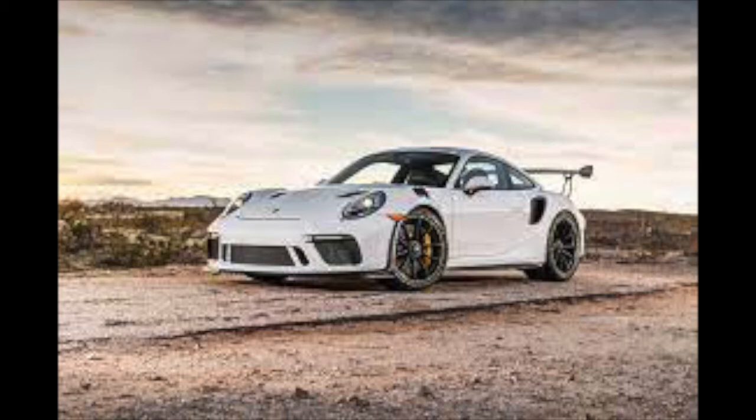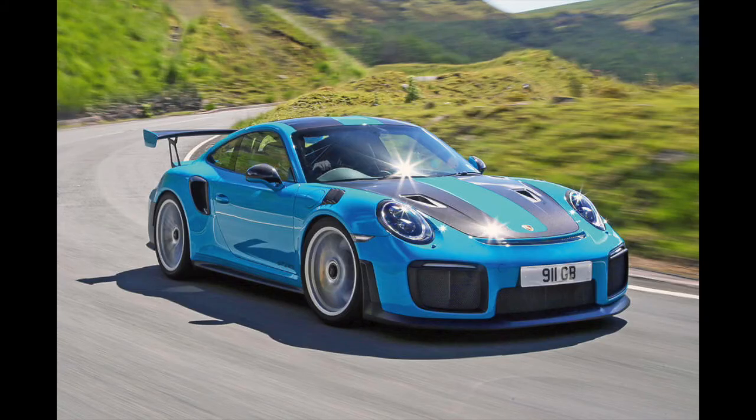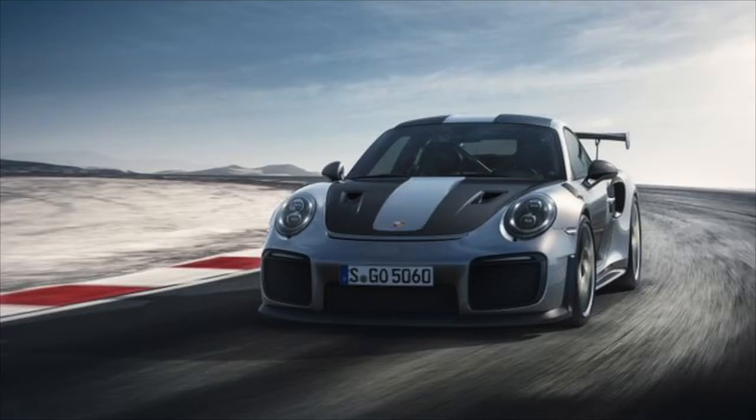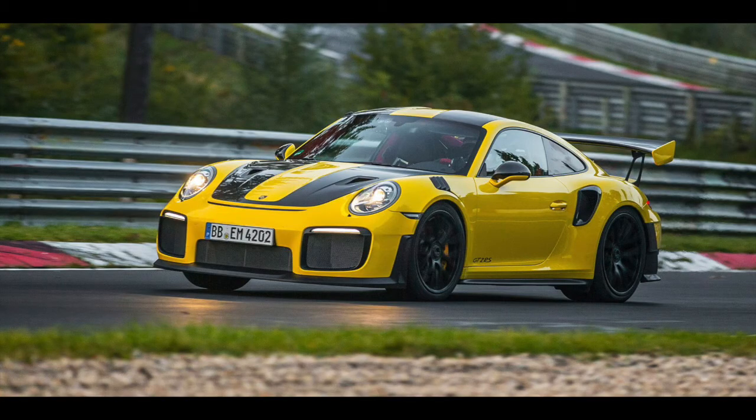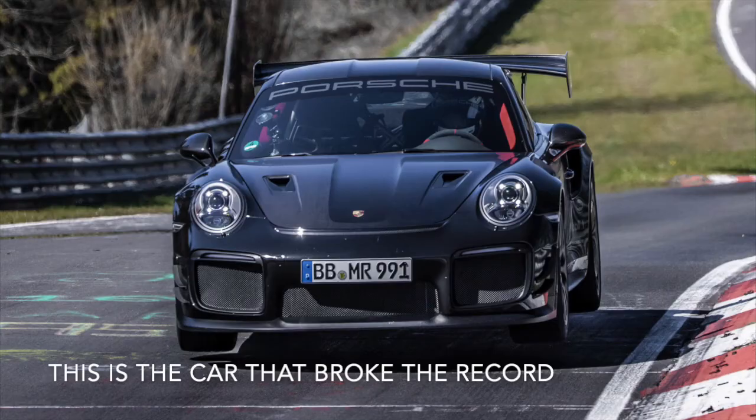In recent models — namely the 997, 991, and 992 generations — Porsche has started making a GT2 RS. What this does is improve upon the GT3 RS platform, which is already great for the track, and adds twin turbos to the motor. This really sets it apart from every other car in Porsche's lineup — it has beaten a ton of great cars around the Nürburgring, and I believe it currently holds the record, though there could be another car that beat it out recently. It carries the highest price tag, and I believe this is the only car in the 911 lineup that is going to be considered a supercar.